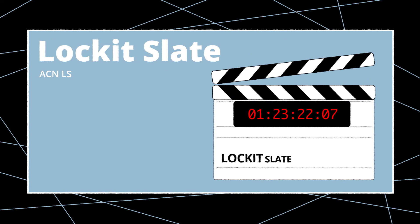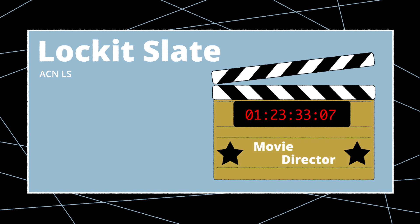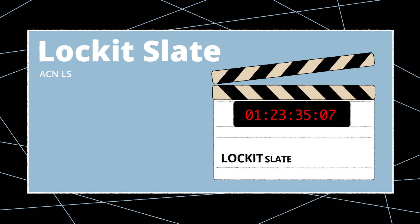The most eye-catching device is of course the Lockit Slate. This smart slate is in fact a modular system with an LED display module and interchangeable boards and clapsticks. Timecode slates are mostly used to have an additional visual reference as backup for productions with established timecode workflow. In music videos or productions still shooting on film, they are a huge help for the assistant editor and post-production when conforming the material.